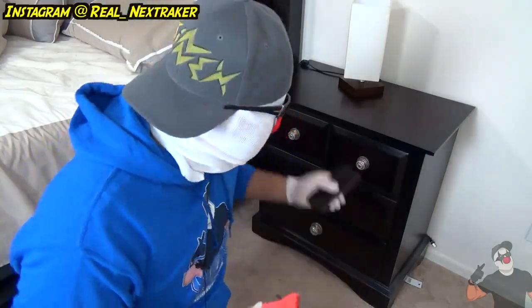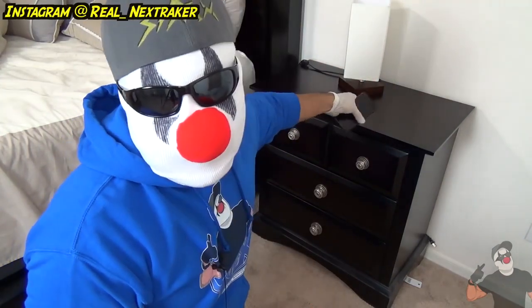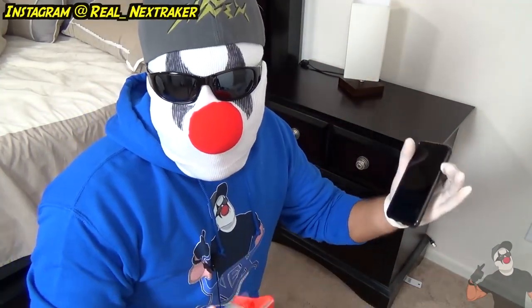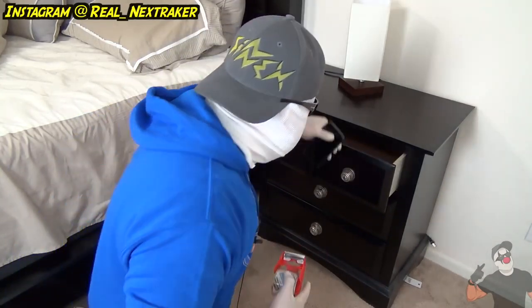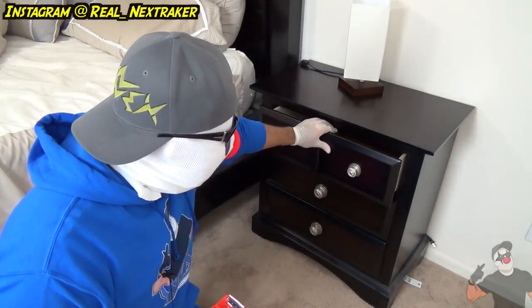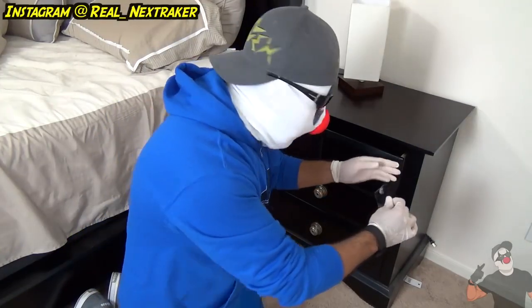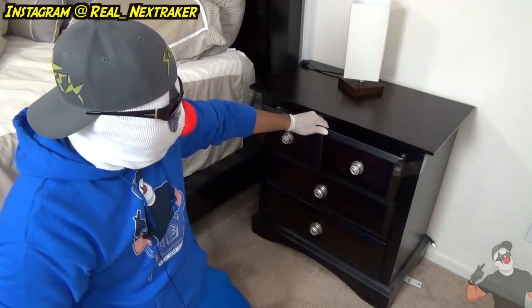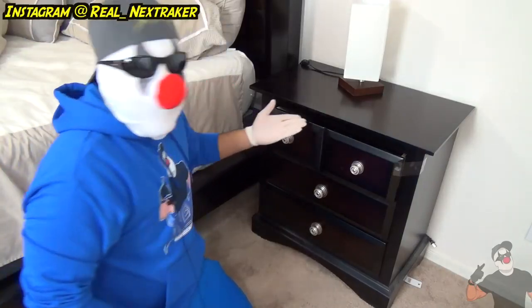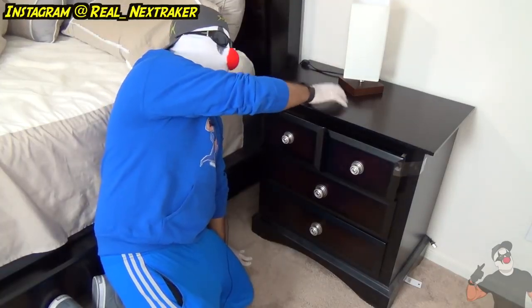The next prank is another way to annoy your roommate or family member in the morning. You sneak into the room — they'll usually have their phone on their nightstand for easy access at night. Since their alarm is already set for whatever time they want to get up, you don't have to do much. All you do is put the phone inside the top drawer of their nightstand, slightly leave it open about an inch, then get some tape and tape the drawer shut, attaching it to the nightstand.